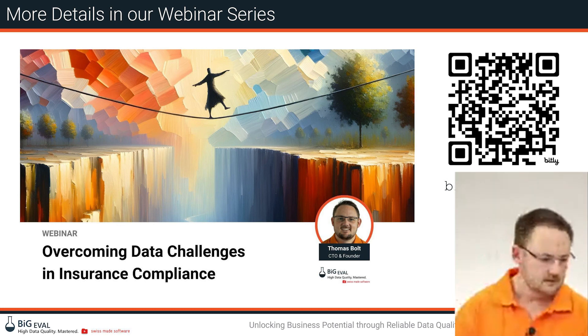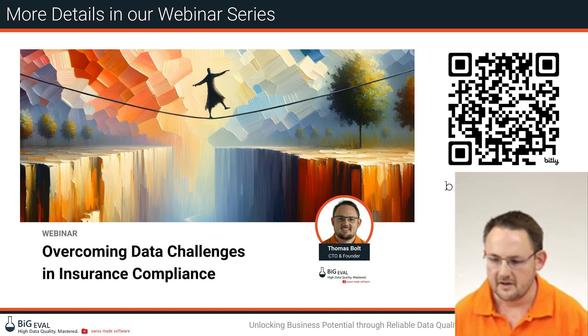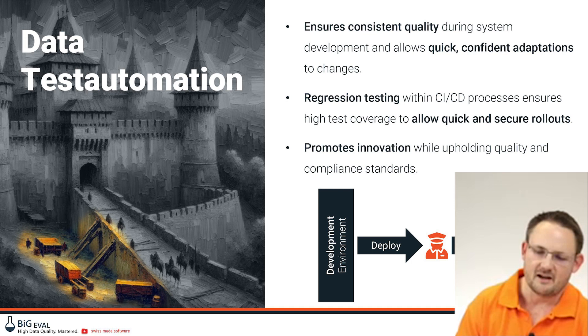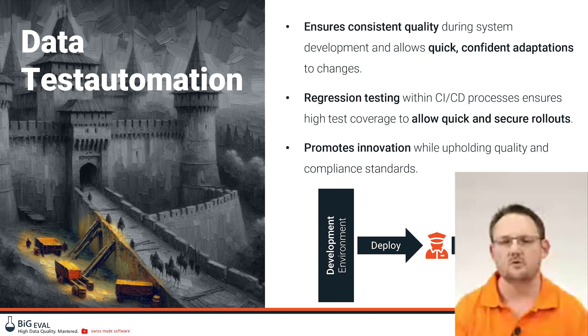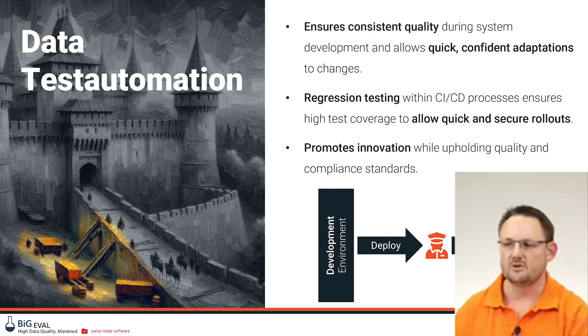A question came in: if a developer team has built such a fortress themselves, why should they buy expensive software instead? The answer is you can take a do-it-yourself approach and build your own fortress, but you can also go a standardized way — which is exactly what Helsana required. They had a DIY approach but switched to a standardized way because it meant less effort. That's something we'll look at more closely in the presentation.